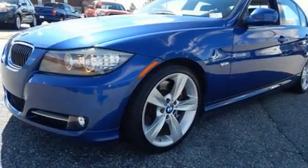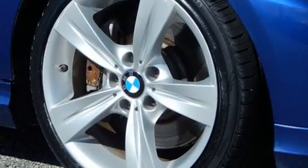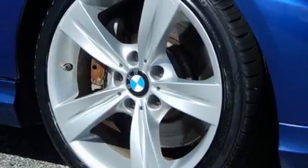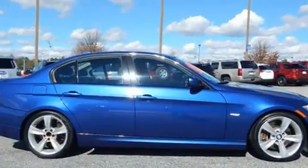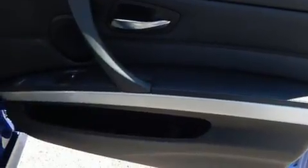Turbocharger technology provides forced air induction, enhancing performance while preserving fuel economy. BMW prioritized practicality, efficiency, and style by including front and rear reading lights, heated door mirrors, rain-sensing wipers, remote keyless entry, and seat memory.